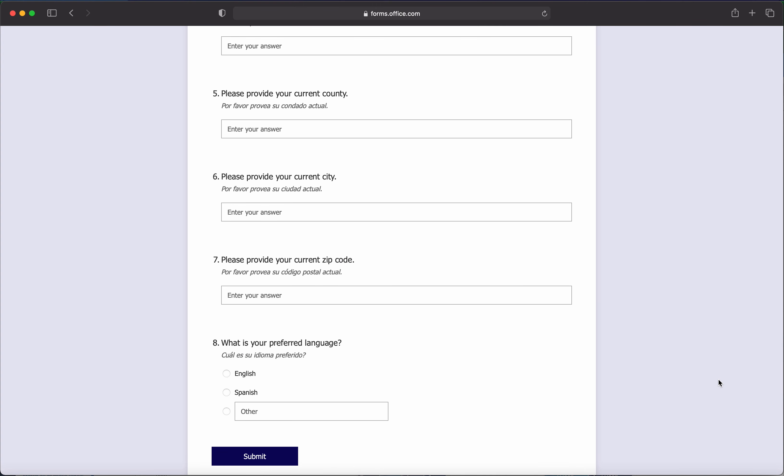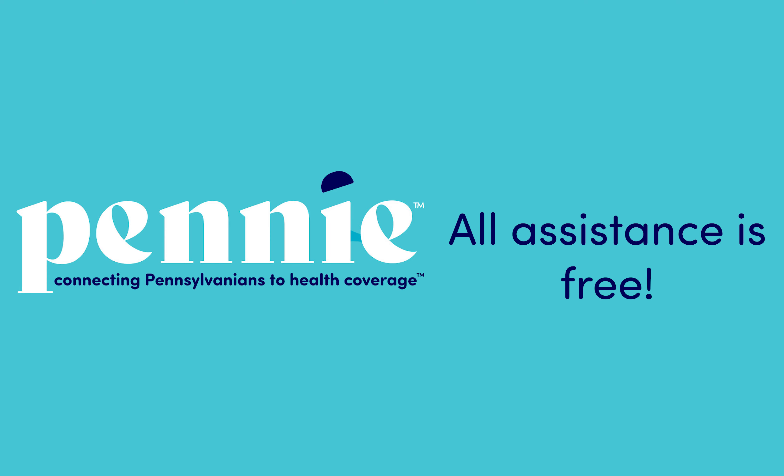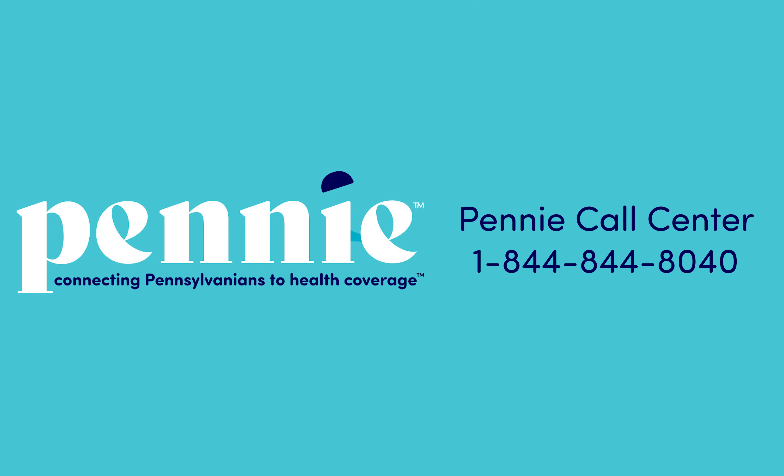Click submit and you'll be contacted shortly to schedule a time that works best for you. Remember, assistance received from a Penny Certified Pro is no cost to you. So when you need a little extra help finding the best plan for you, Penny is here.